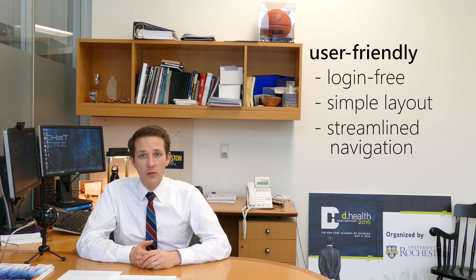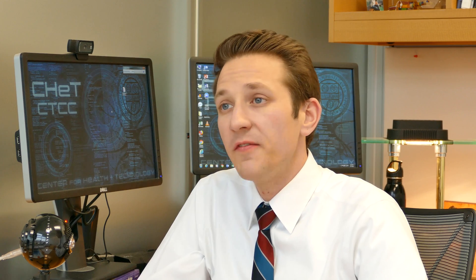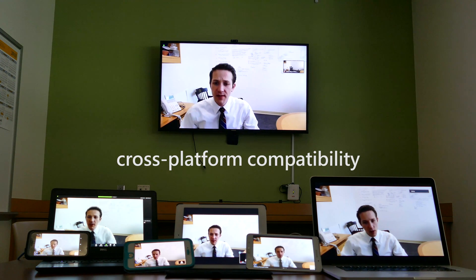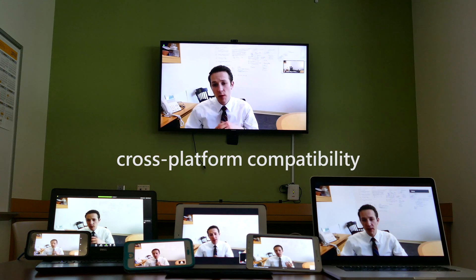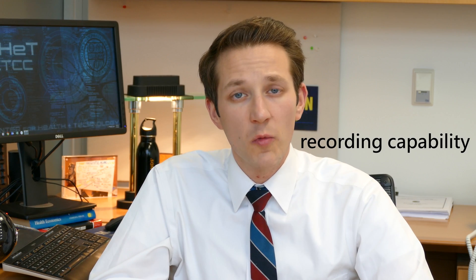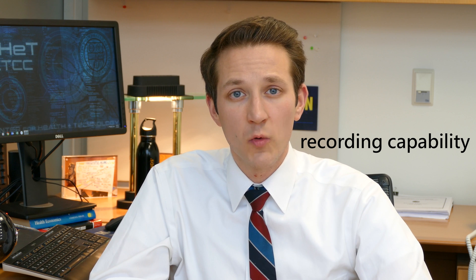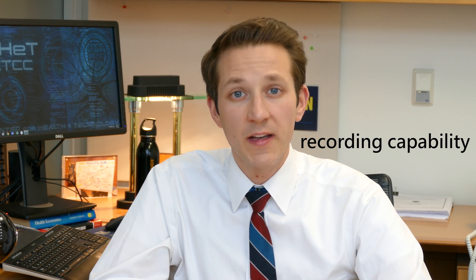Streamlined navigation is critical. One system may require three clicks to complete a task, like turning on the camera, whereas a more user-friendly system may require only one. The third and final characteristic of a good video conferencing software is cross-platform compatibility. Patients will have a wide variety of devices – smartphones, tablets, laptops, and desktops – and these devices will have many different operating systems. Software that is universally compatible will allow you to connect with more patients more easily. A fourth characteristic that is useful but not required is a built-in recording capability. Recordings may be valuable in clinical research or could be incorporated into the medical record in clinical care.